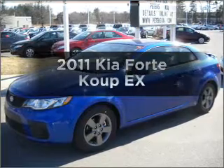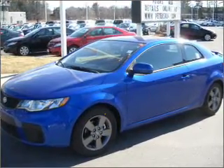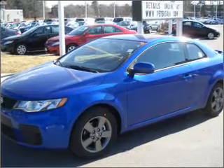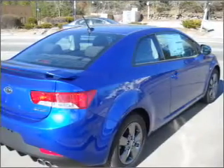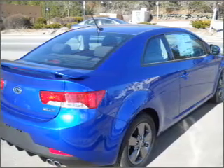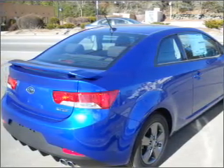Get noticed in this 2011 Kia Forte Coupe. Travel the roads in style and comfort in this great vehicle, with an efficient four-cylinder engine connected to a smooth-shifting automatic transmission. Stand out from the crowd with premium wheels. The anti-lock braking system will keep you safe on the road.